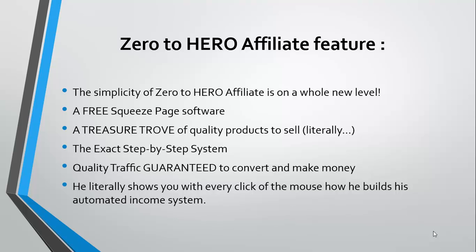You get quality traffic guaranteed to convert and make money, so you don't have to go about finding traffic in order to start making money. And the best part is that the creator literally shows you every click of the mouse how he builds his automated income system.